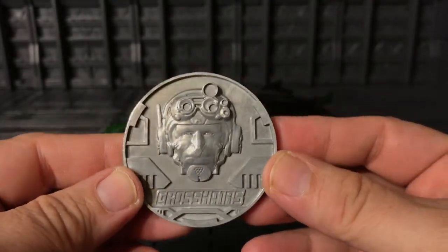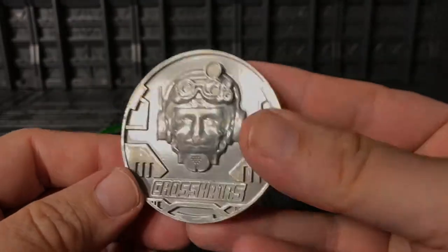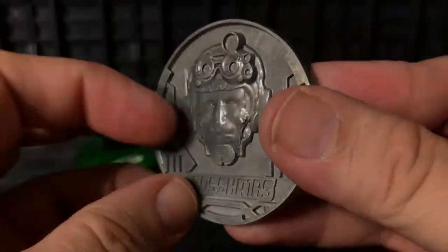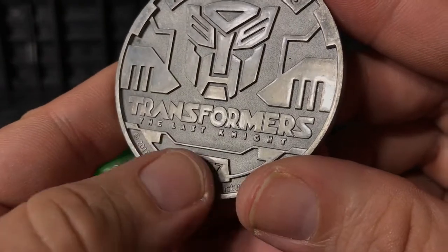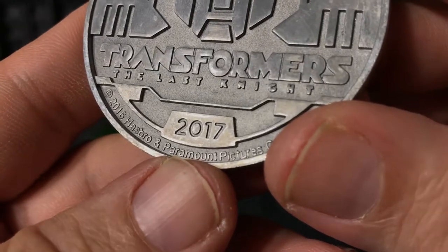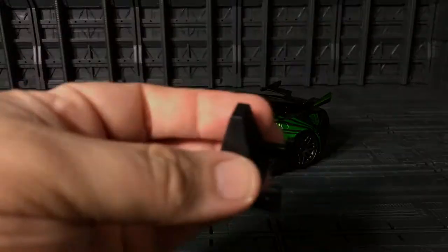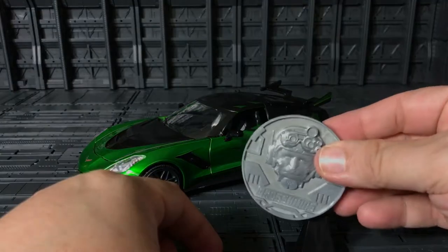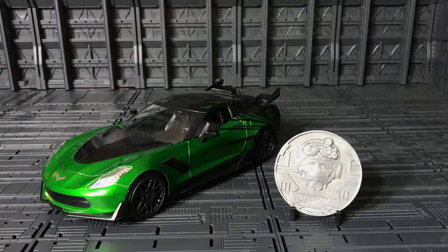These Crosshairs come with a collector coin — some kind of gray color, quite heavy. On one side they have Crosshairs artwork, really nice, and on the other side the Autobots symbol with 'Transformers: The Last Knight 2017.' Very cool. It also comes with a little stand so you can put the coin right on it and display it like that.